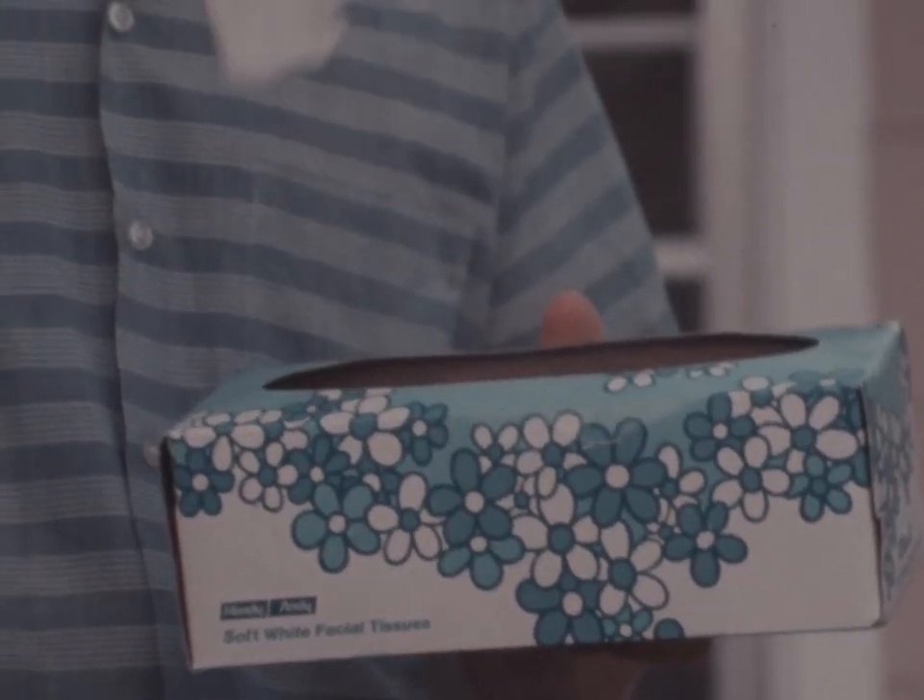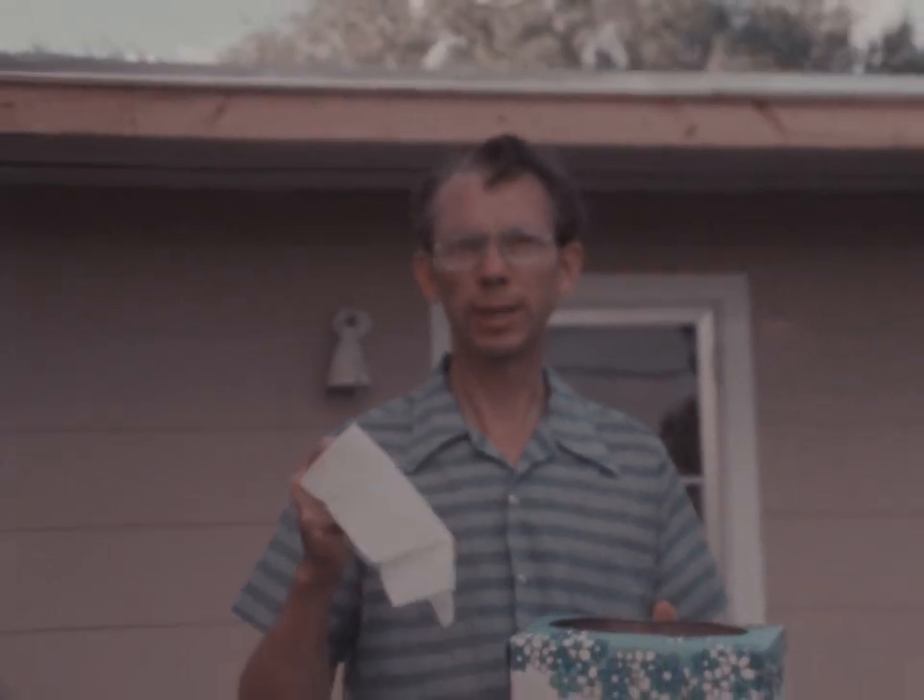A blanket as light as this tissue can keep you warm in the winter in the outdoors. We'll talk about that tomorrow night as our series concludes. Meanwhile, remember, save your energy.